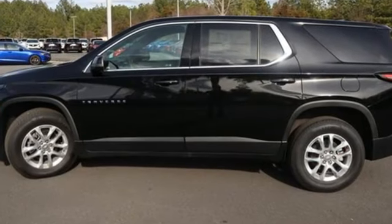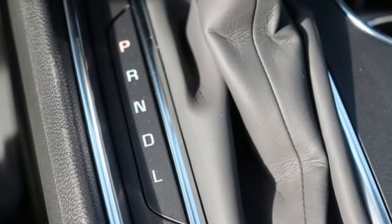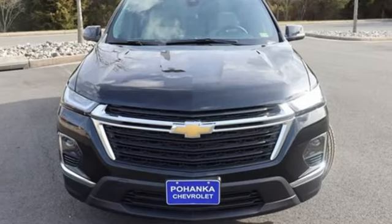V6 engine, dual zone climate control, AM-FM satellite radio, doors and push button start proximity key, external memory control, rear lip spoiler, wireless phone connectivity, and automatic transmission.